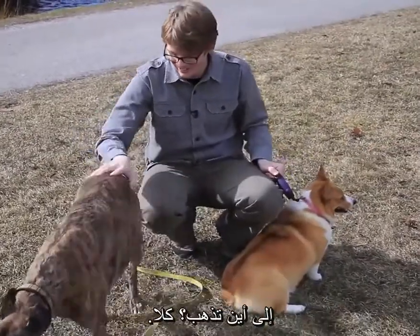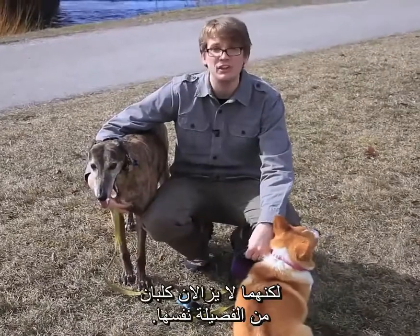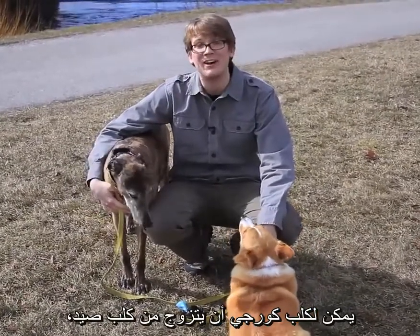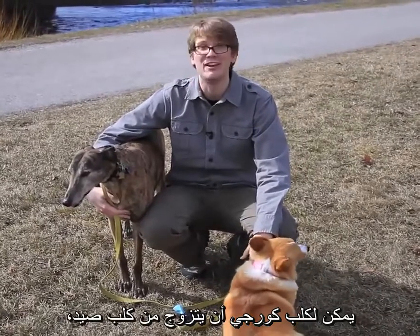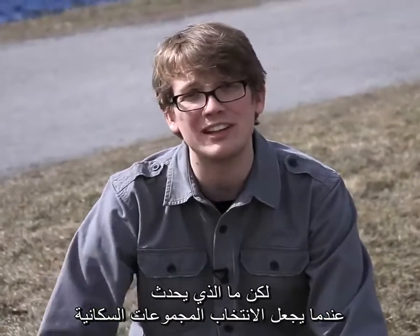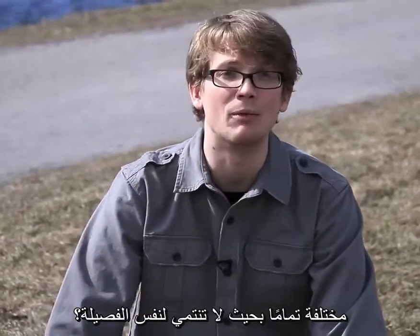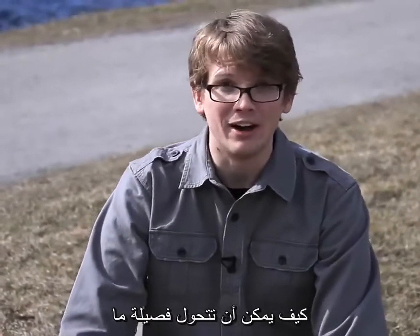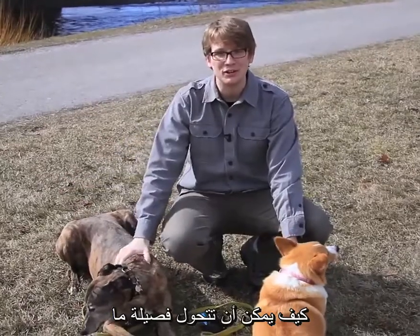Now these are different breeds of dogs — a corgi and a greyhound could get together and have a baby dog, though it would be a weird-looking dog. They're still both dogs — the same species. But what happens when selection makes populations so different that they can't even be the same species anymore? Well, that's what we're going to talk about next episode on Crash Course Biology: how one species can turn into another species.